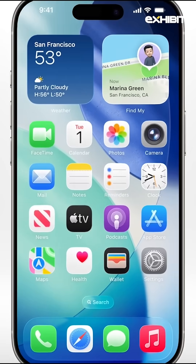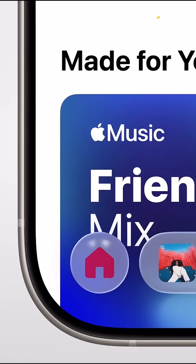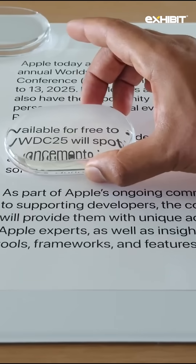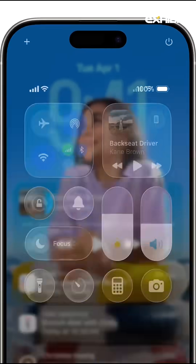Apple has unveiled iOS 26, which has given the iPhone UI a massive design overhaul. Apple is calling this design language 'liquid glass' because it makes it look like glass bubbles placed on top of the screen, responding to touches and the light around them.